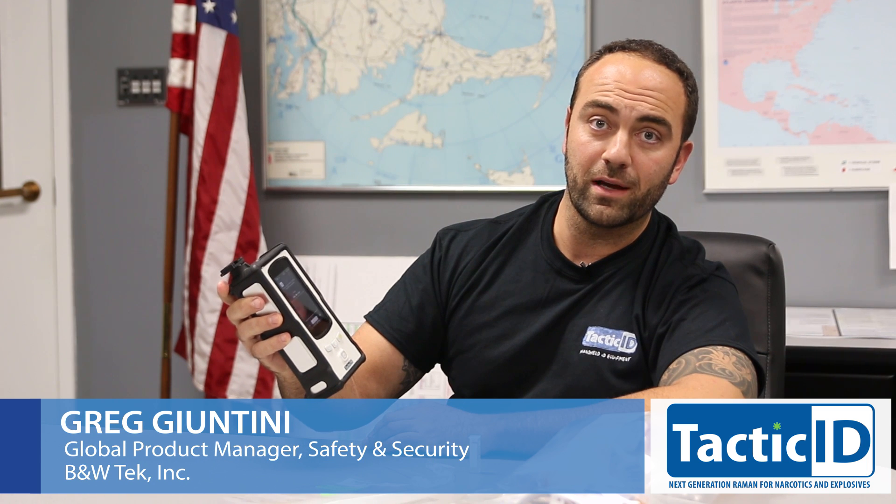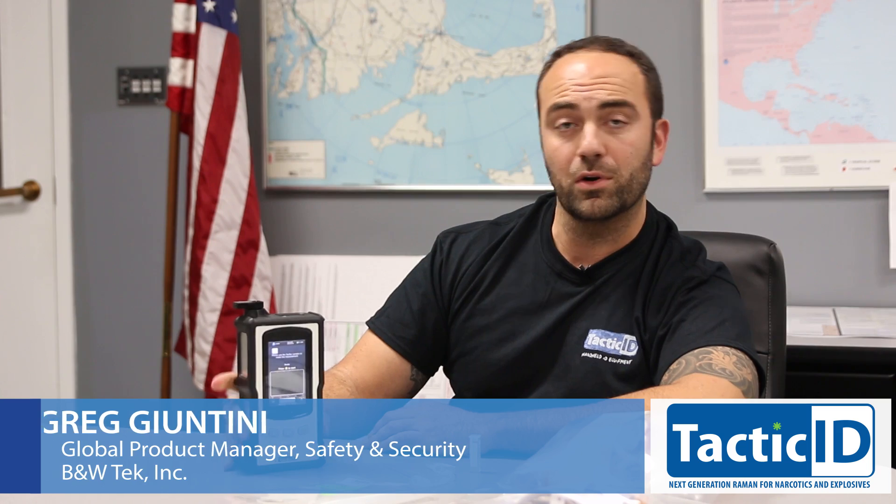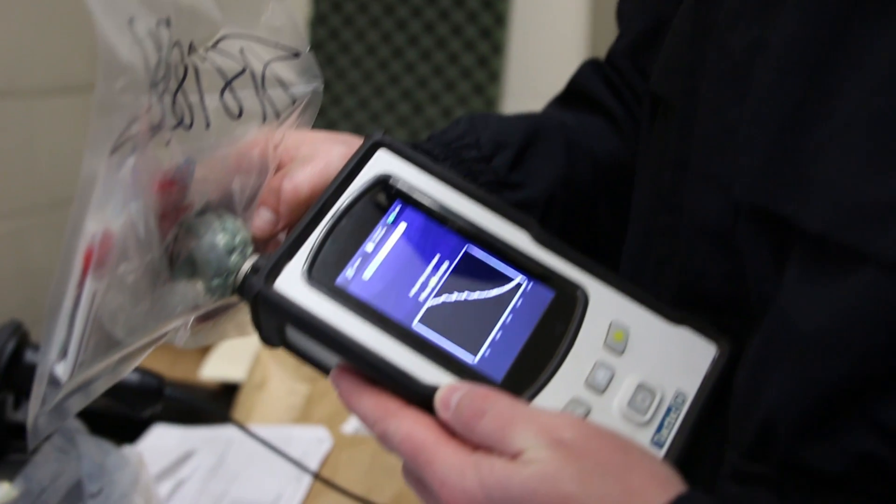In a nutshell, Tactic ID is a handheld Raman spectrometer that allows users to scan over a thousand different narcotics, cutting agents, pills, prescription drugs, etc. One scan gets you quick results as a presumptive evidence scan for nearly any drug out there.